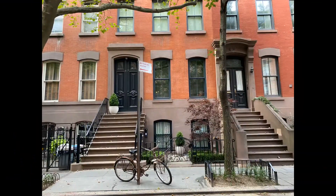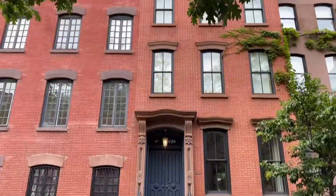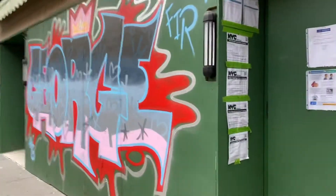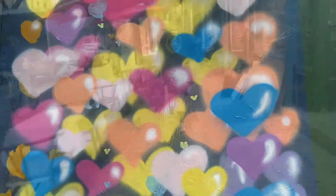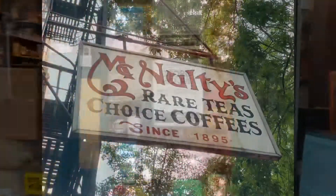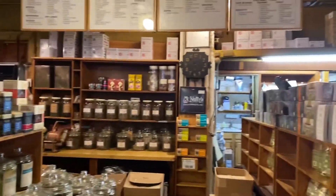We'll get there soon, but first let's take in some of the townhouses and some of the street art. On Christopher Street we head to my favorite mom-and-pop shop for coffee beans and tea, McNulty's, which kind of feels like you're stepping back in time.